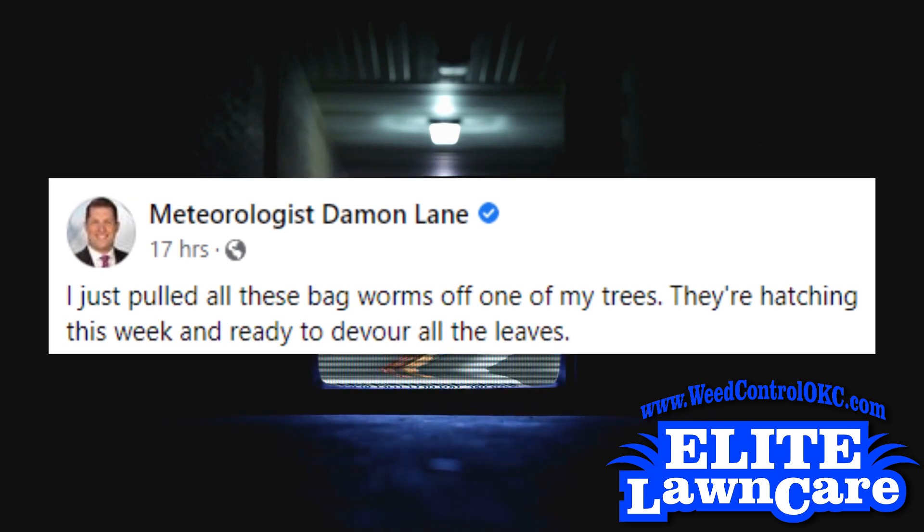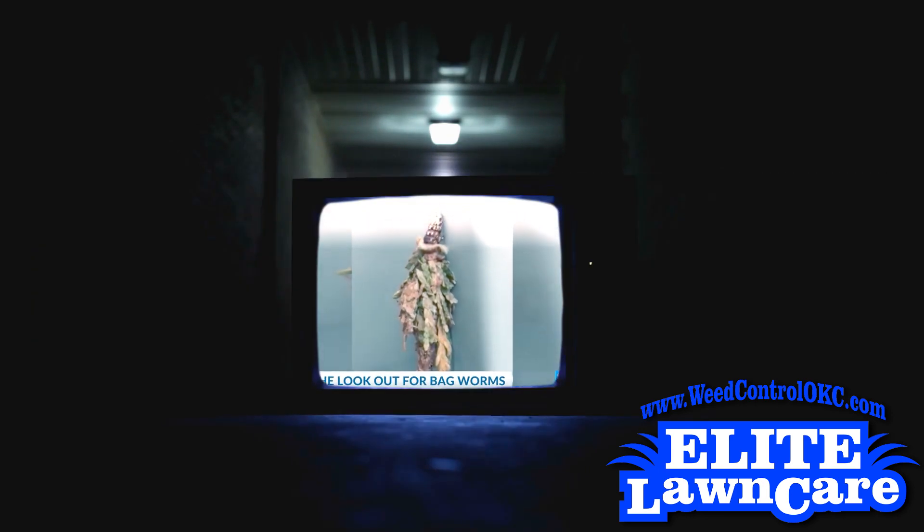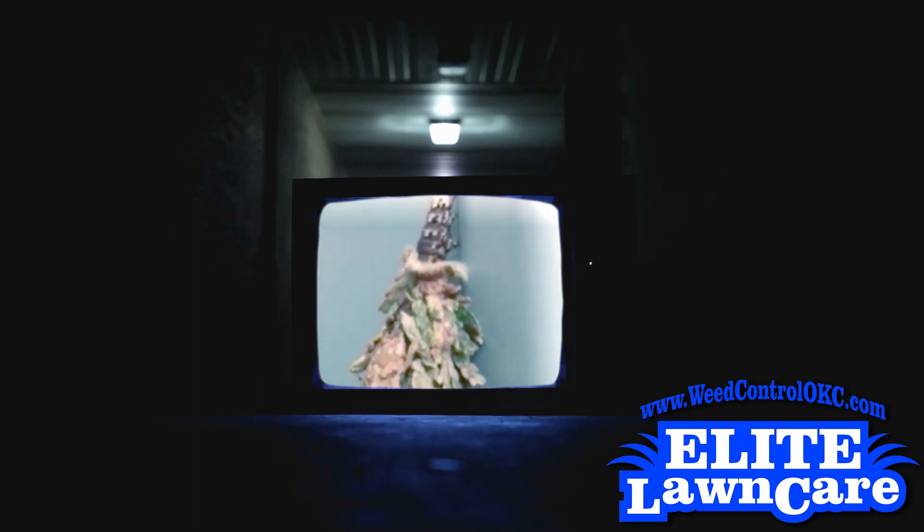It often uses leaves and sticks around the second layer, and it looks like that — kind of weird. The bagworm has a very interesting life cycle, spending most of its life in the bag.